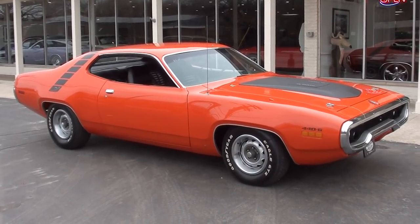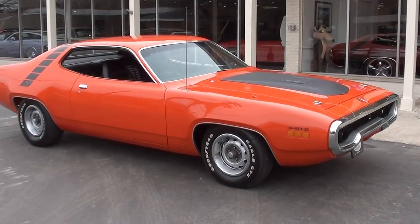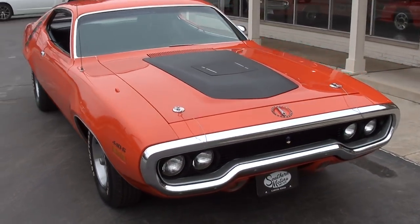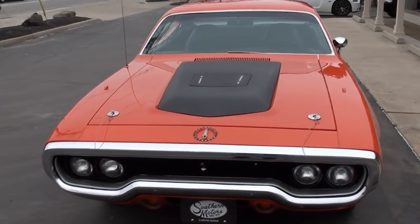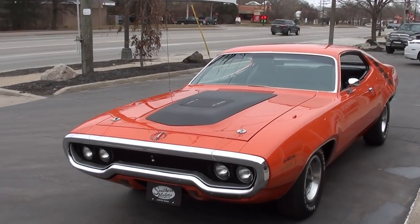Hi everyone and welcome to Southern Motors, Michigan's leading muscle and classic car dealer since 1978. Remember you can always go online and check out our updated inventory at SouthernMotors.com. Today we're going to take a look at just a gorgeous 1971 Plymouth Roadrunner.